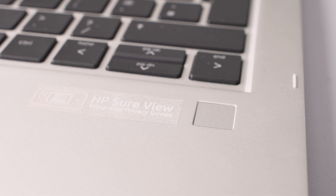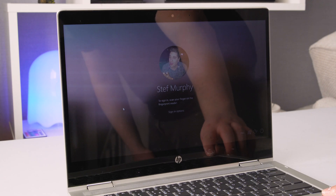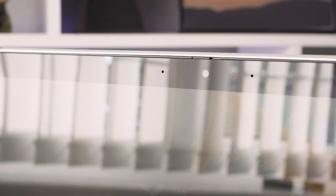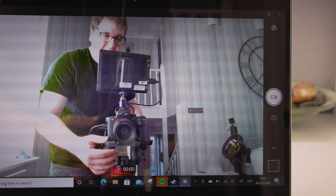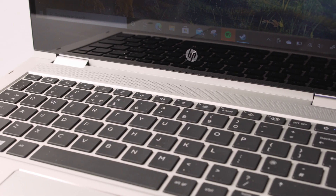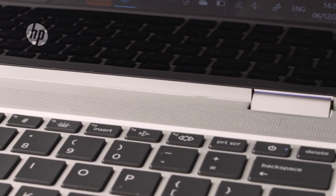Unique here is the fingerprint reader, found on the bottom right. It was very accurate and unlocked the laptop in well under a second. The webcam supports Windows Hello face unlock, which was my preferred method — it unlocked the machine just by looking at it, quickly and accurately, even in low-light conditions.